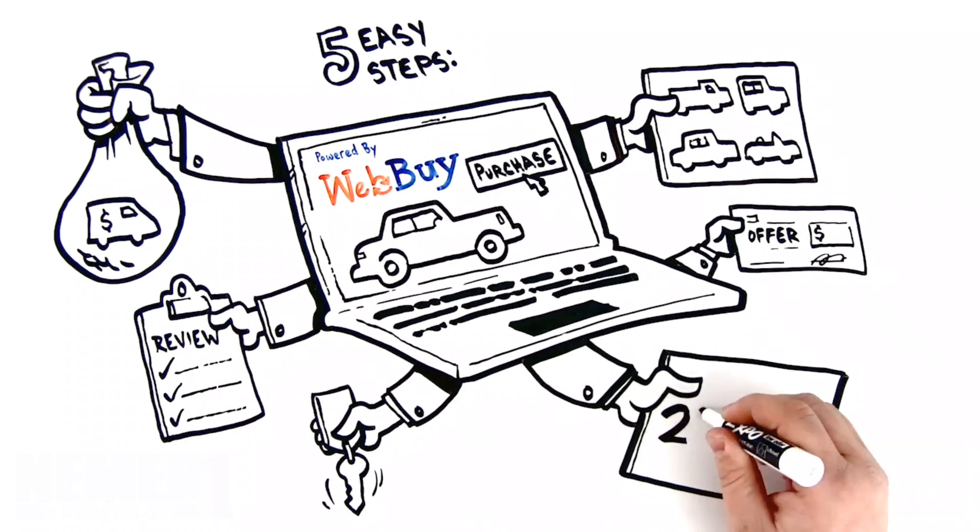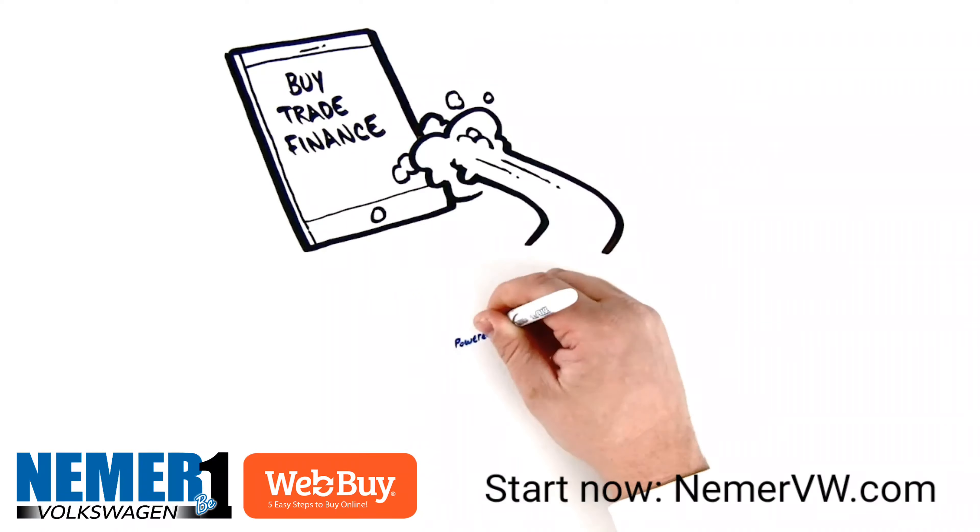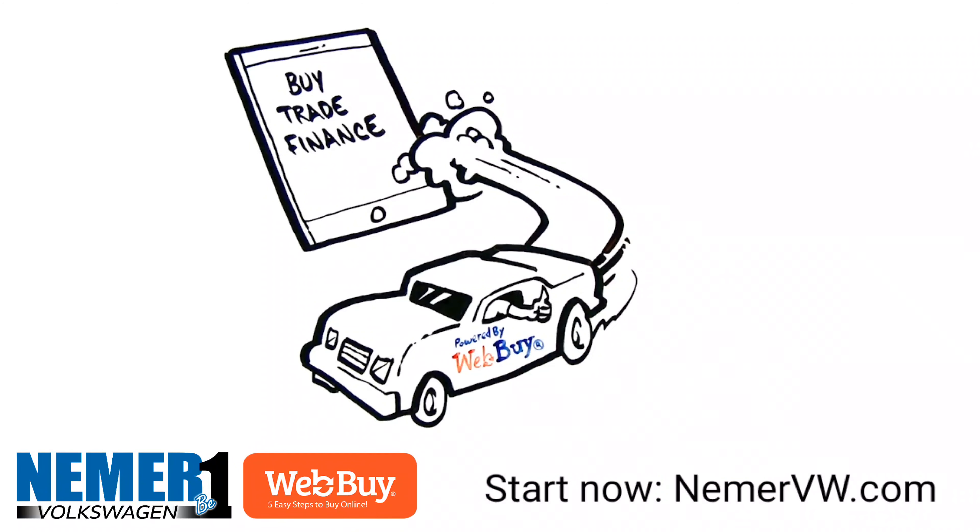WebEye makes it all happen online 24-7. Try the easy online BuyTrade Finance app anytime. When you use WebEye to find your next vehicle, you're always ready to go. WebEye.